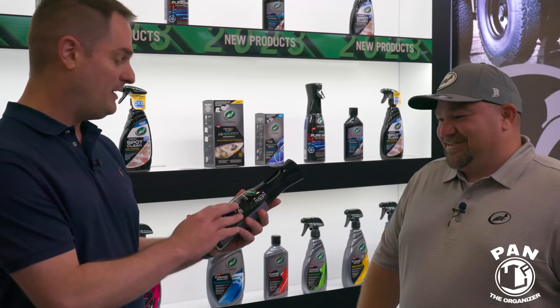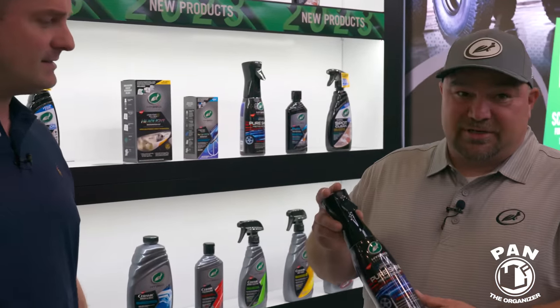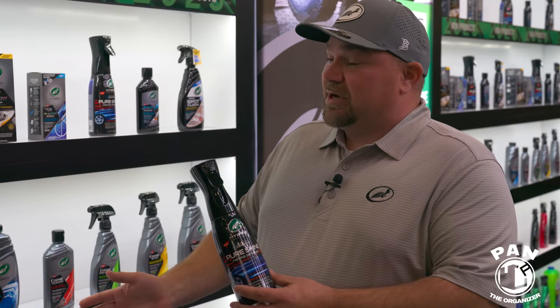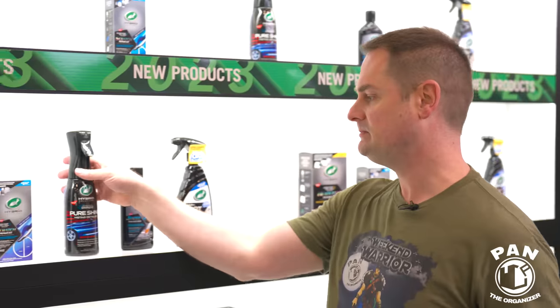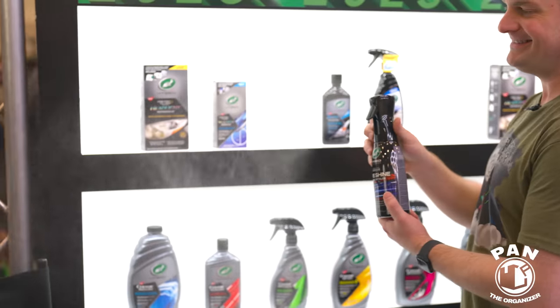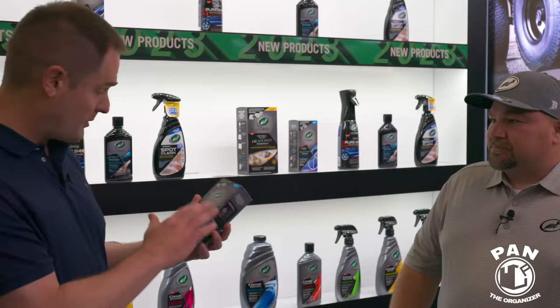Next is the Graphene Pure Shine Misting Detailer with the Flairesol cap — my personal favorite. Utilizing the Flairesol trigger gives a nice fine, even mist. We've used this with interior products and now we're bringing Flairesol technology to the outside of the car. It just adds pure shine, high gloss, nice finish, super slick, and super easy to use.